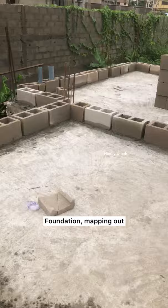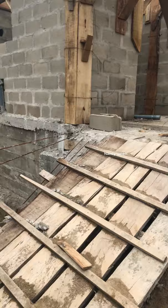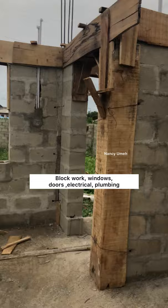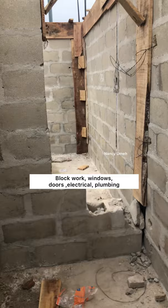Now the first thing our architect did was map out the kitchen, and this is the block work. That's the kitchen over there. It doesn't look very big, I know, but when the blocks go up they tend to look much bigger. So at this point we had mapped out the windows, put in the piping for the plumbing, and did the layout for the electricity. It wasn't plastered yet.